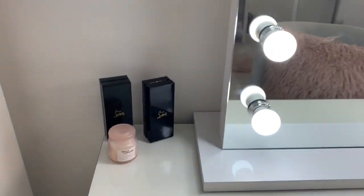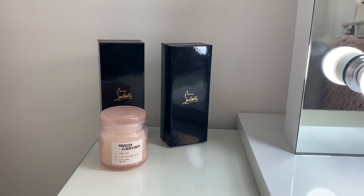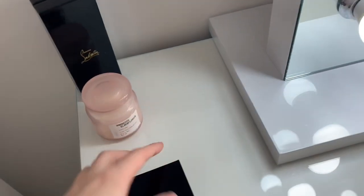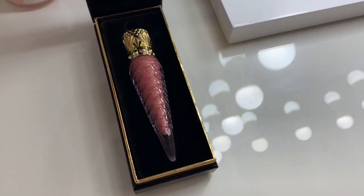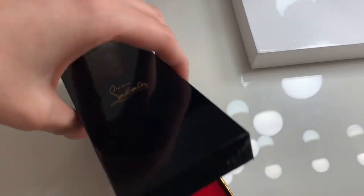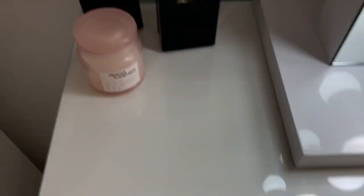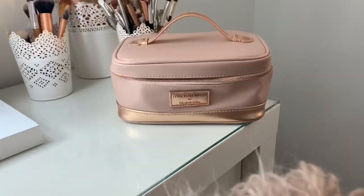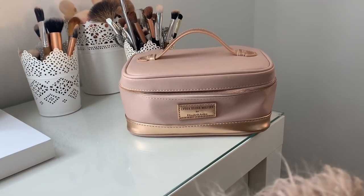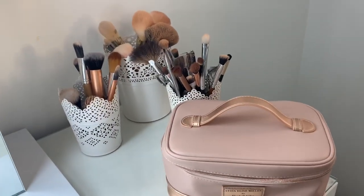On here I've got my Christian Louboutin lipsticks and lip glosses and a Prosecco and Elderflower candle from Nudelux. I don't really use the lip products much because they were so expensive I'm scared to, but I have used them. On this side I've got my beauty bag from Lydia Elise Millen's collaboration with Elizabeth Arden, and my makeup pots with brushes, which are from Ikea.